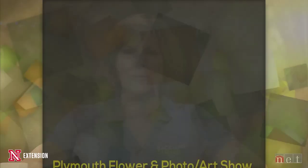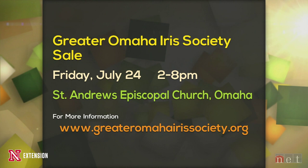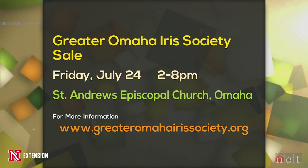We have a couple of announcements tonight: the Plymouth Flower and Photo/Art Show on July 11th at the Plymouth Community Center — we have a number on the screen for that one. Our second announcement is the Greater Omaha Iris Society sale on July 24th — we have a website on the screen for that one. A couple of cool things in the gardening world.